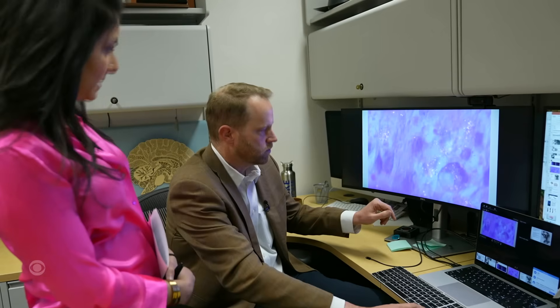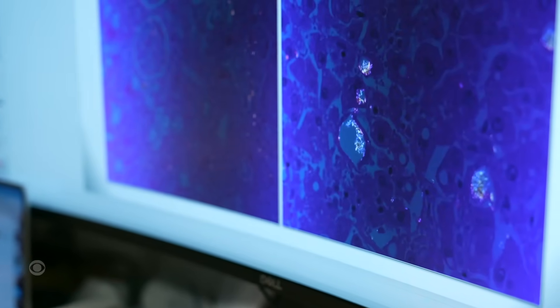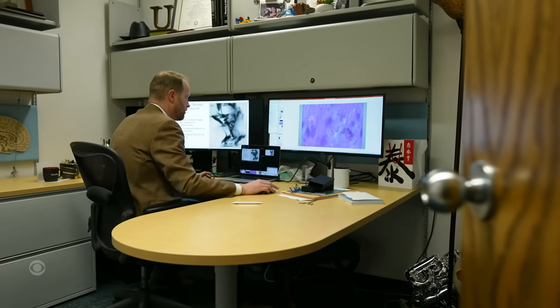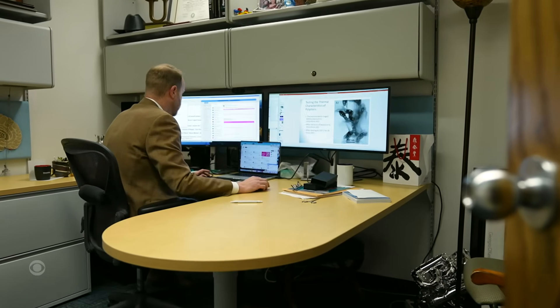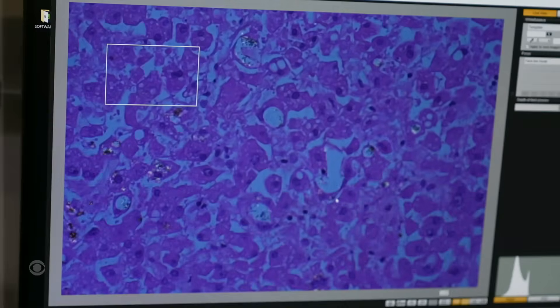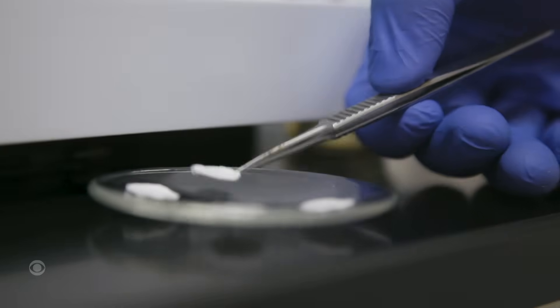So these bright spots — that's the plastics. Those spots on Matt Kampen's screen are tiny pieces of plastic found in tissue from a human kidney. Kampen studies the health effects of environmental pollutants, and his lab at the University of New Mexico has, for the first time, found plastics in human brain tissue.